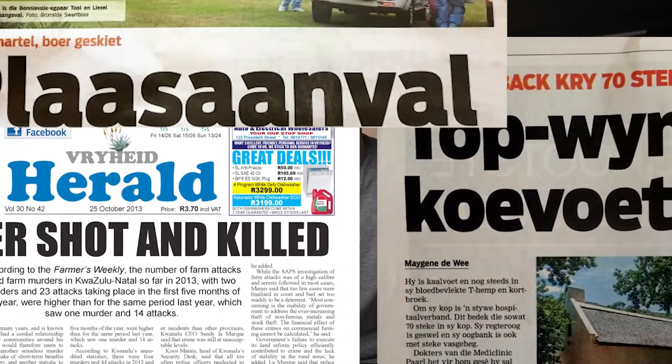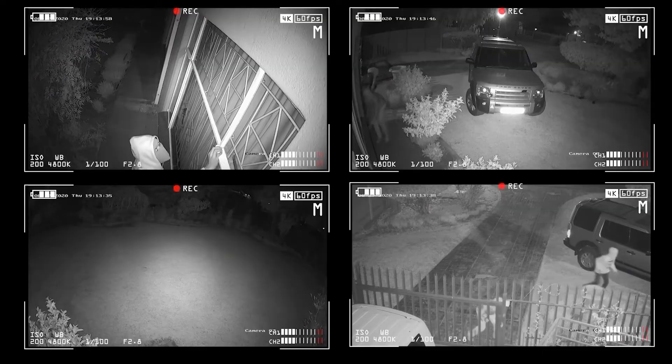All of us are aware of the current situation in South Africa. The safety and security threats are a real issue, and especially the safety of our farmers is a real concern. We have systems in place like security cameras, alarm systems, armed response and fences, but there are loopholes in all of these systems.